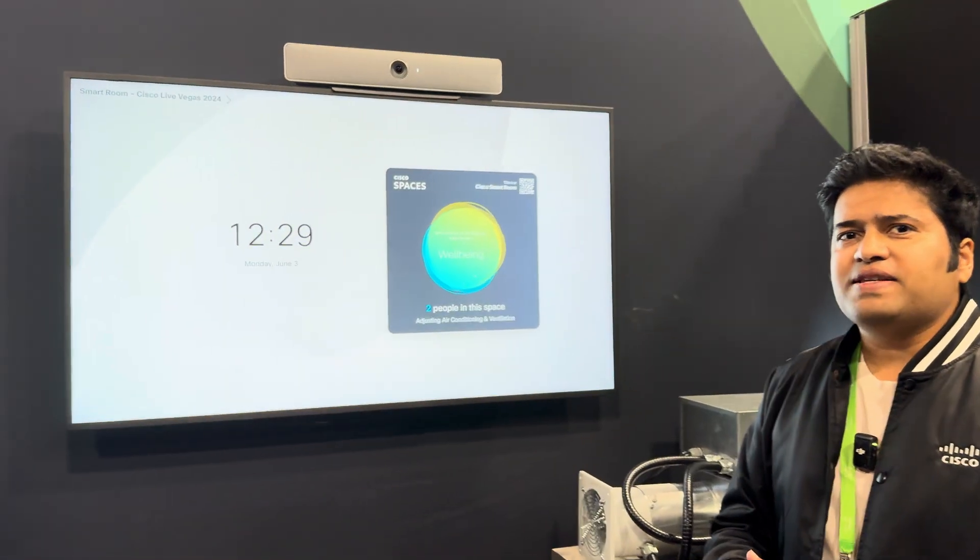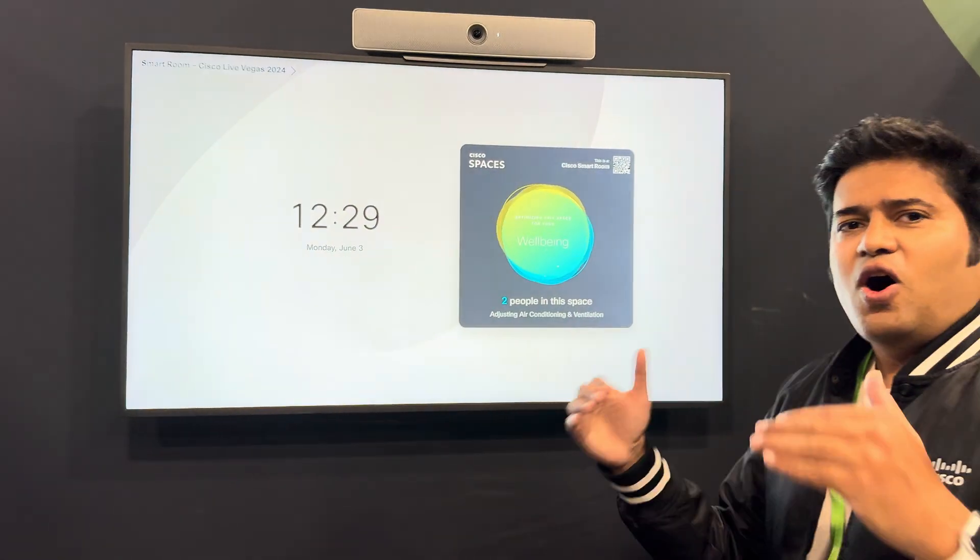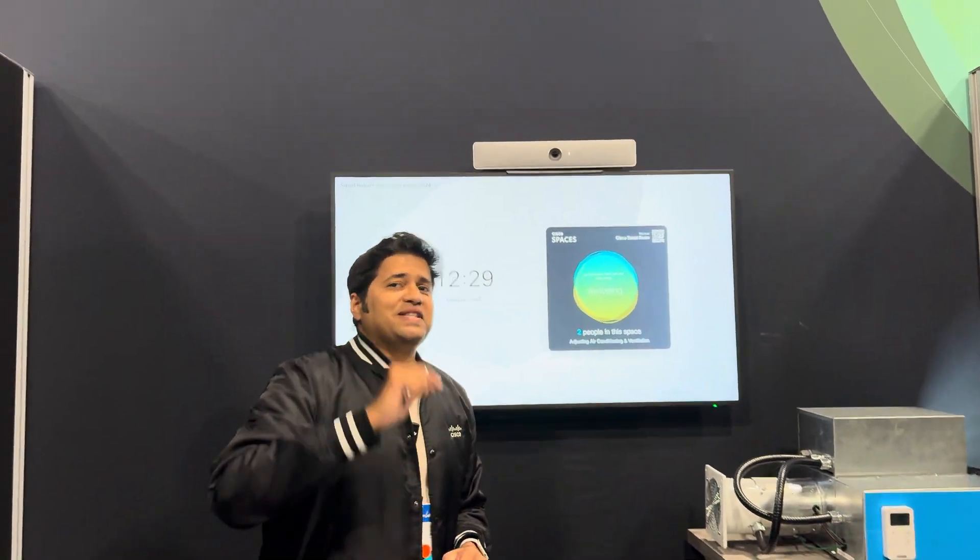All of this is powered by Cisco Spaces. It's all natively built in on top of your network. This is why we always say that Cisco Spaces turns your buildings into smart spaces.